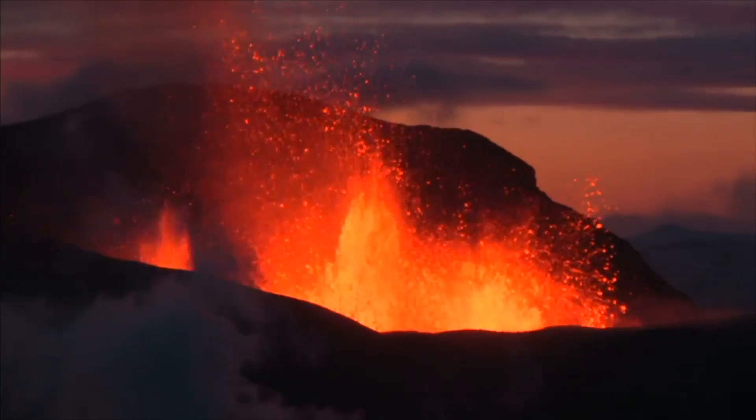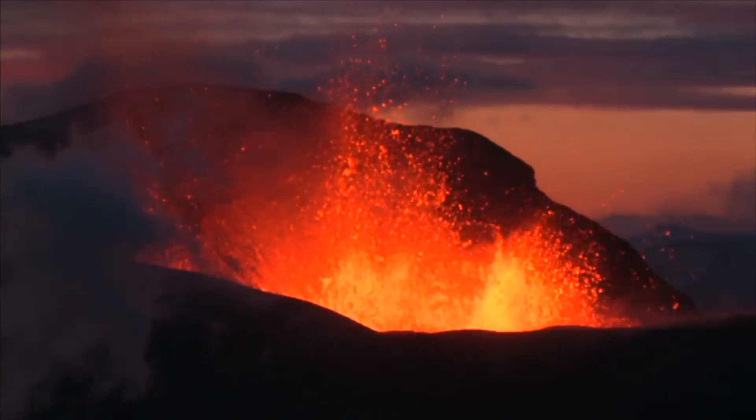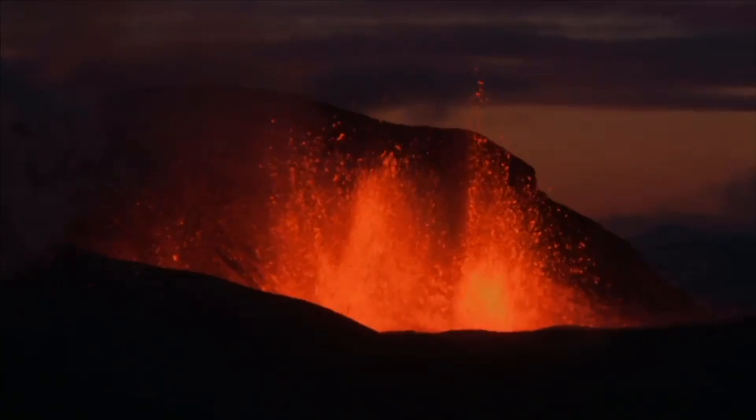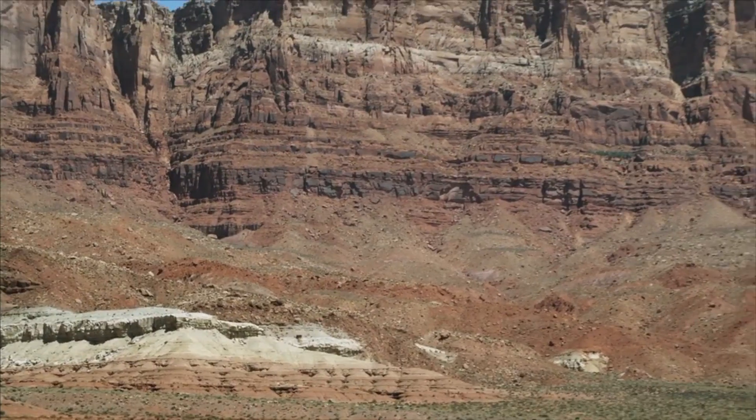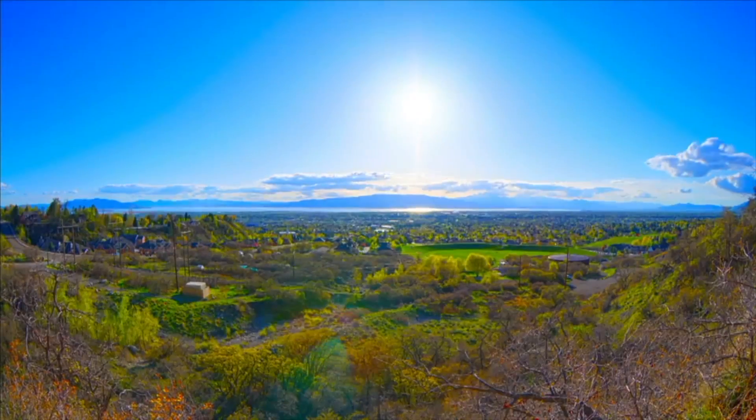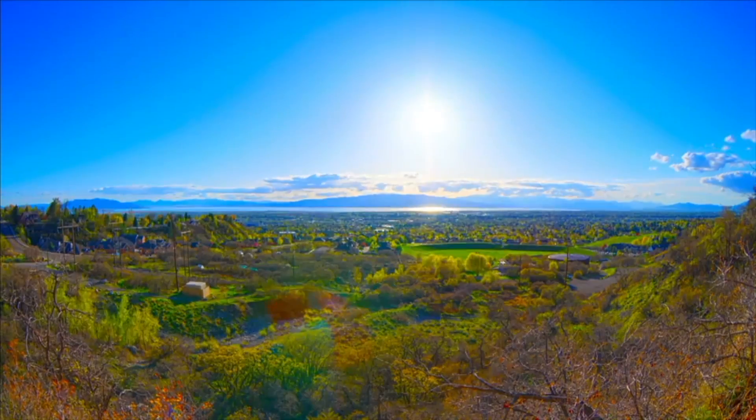In this program, we learned that rocks are formed from minerals — the basic building blocks of the Earth — and that rocks come in all shapes, sizes, and colors. We learned how rocks are formed and how rocks change. Now that you know about rocks, take a look at the rocks where you live. Can you uncover their story? After all, they have a story to tell too.